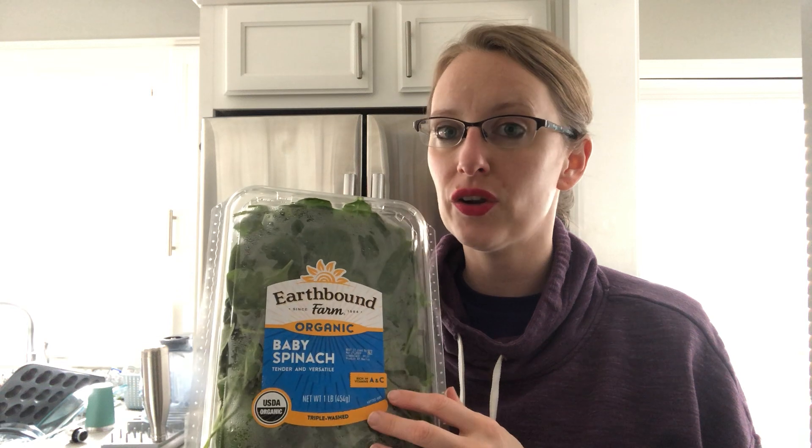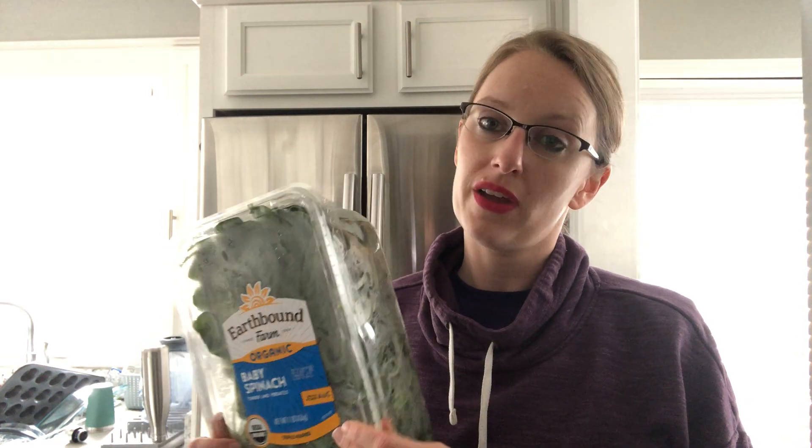One thing to get kids involved in the process — if you have a Vitamix or a high-power blender, have them help to scoop it and talk about all the health benefits of spinach. You're going to get your good vitamins from green leafy vegetables, a source of iron, antioxidants, that sort of thing.